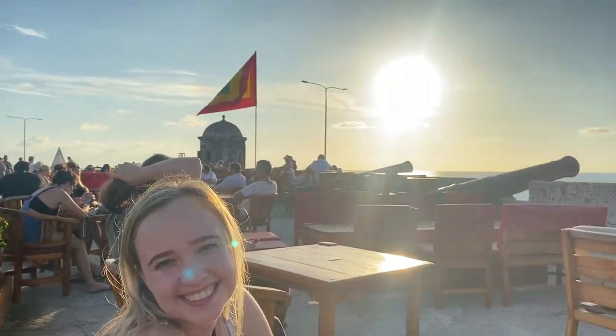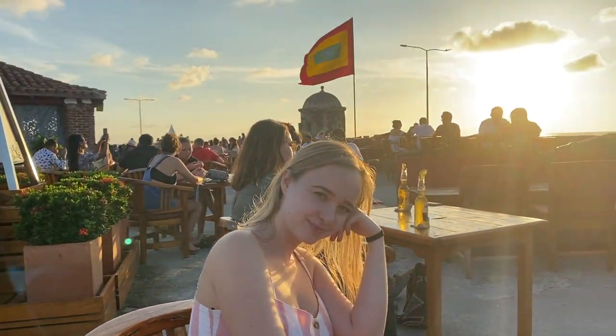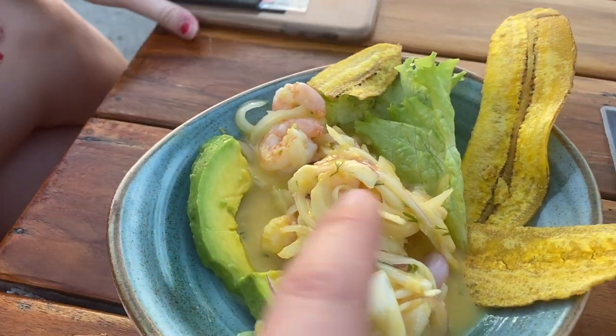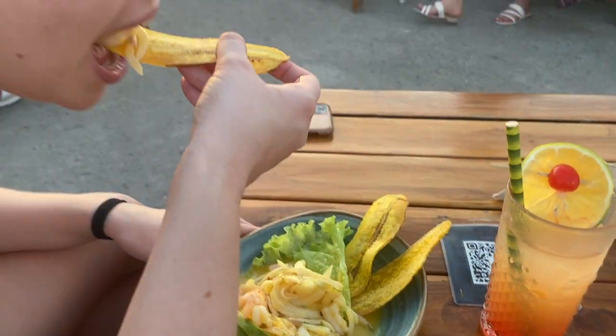Now we're at Cartagena's most popular restaurant, which is located on its walls and it's just an amazing place to watch sunsets. Everyone comes here to get some really great drinks and just look out onto the sunset. Just make sure you check what time sunset actually is because it could be earlier than you think. This right here is a ceviche — they gave it to us with plantain chips, and this is just a really popular meal here.